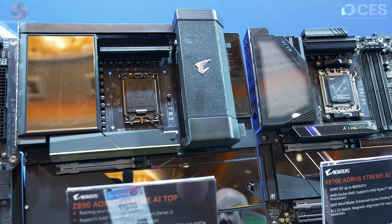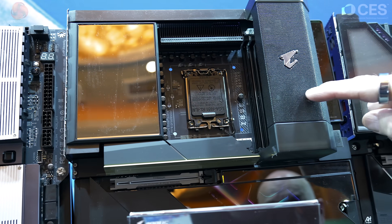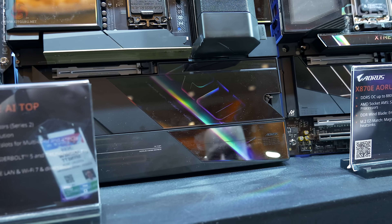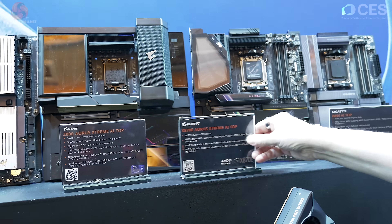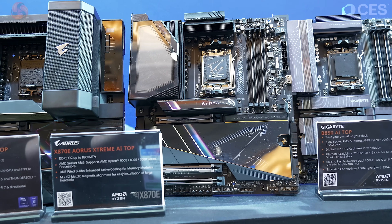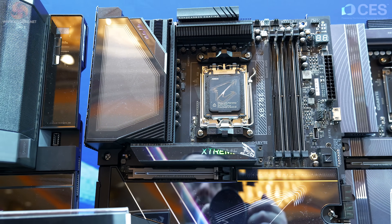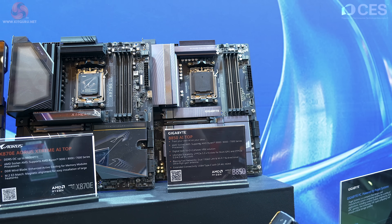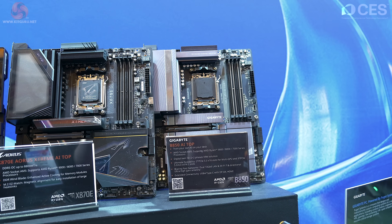Something curious next to that: the Z890 Aorus Extreme AI Top, running on Arrow Lake but with 'AI Extreme' branding, and what appears to be an LCD panel — I'm guessing I don't know what that is. And the X870E Aorus Extreme AI Top — it's like a workstation board powered by AMD. I don't know what Gigabyte is up to. Last but not least, the B850 AI Top — a budget AMD chipset on what looks like a full motherboard — and look at that text: 'Train your own AI on your desk.' I mean, what?